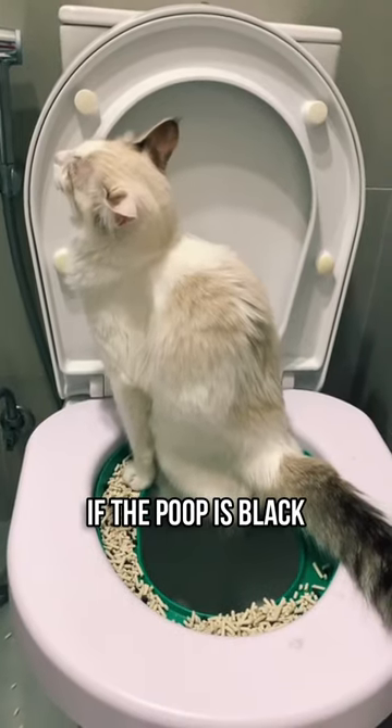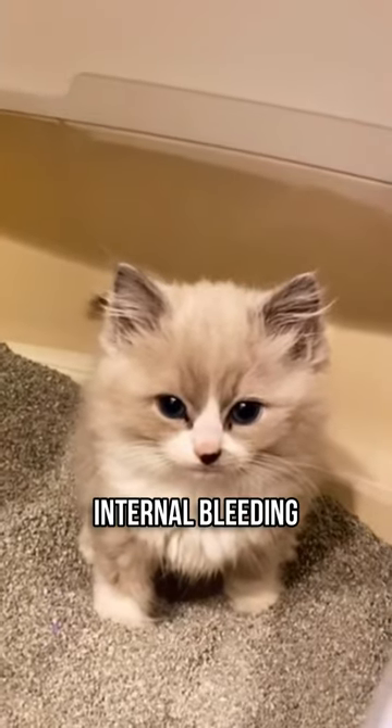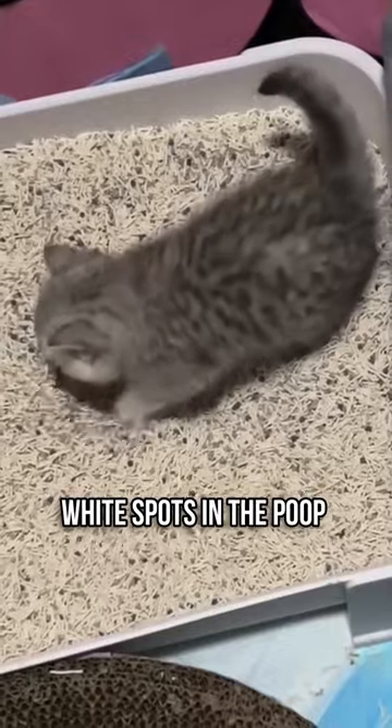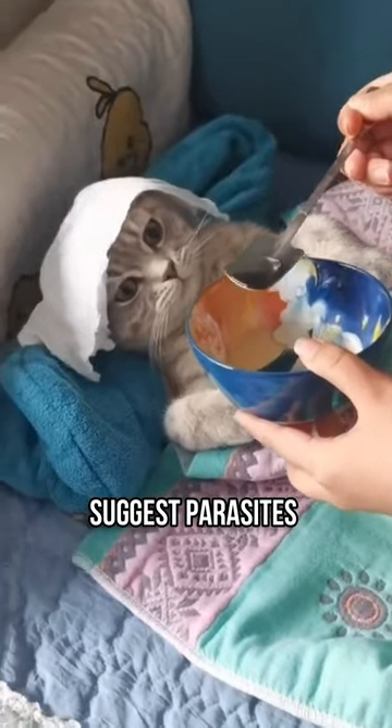However, if the poop is black, it could indicate internal bleeding, and you should take your cat to the vet right away. White spots in the poop suggest parasites, which need attention.